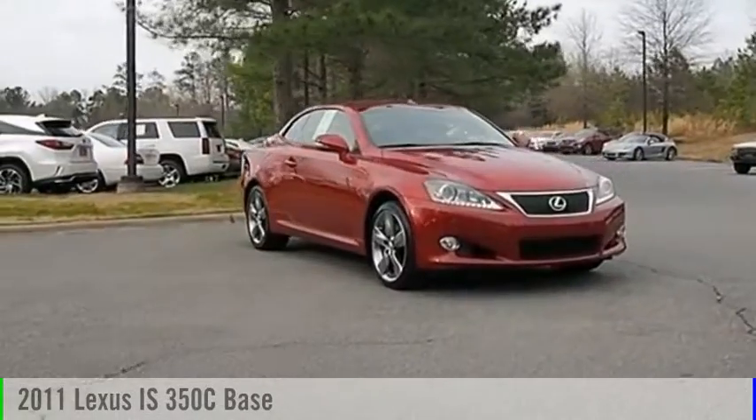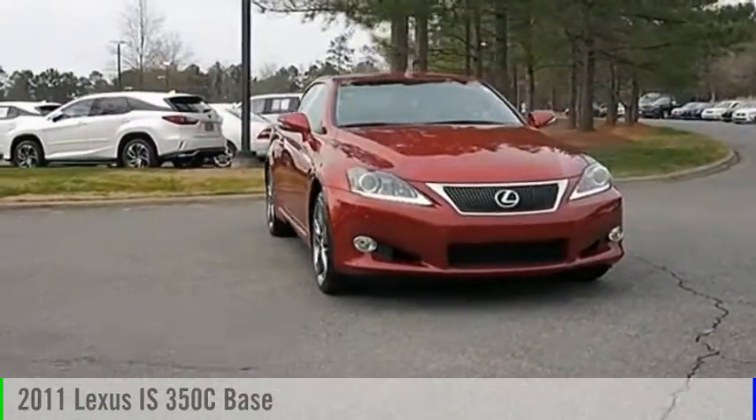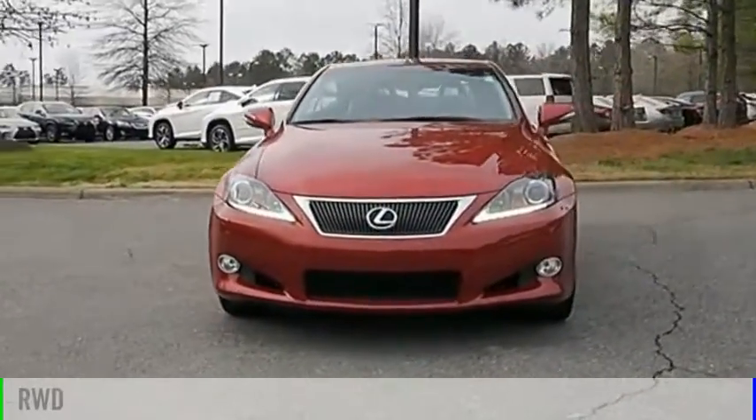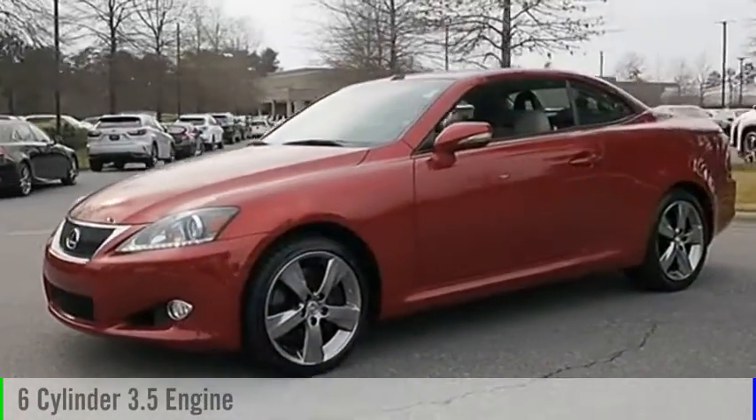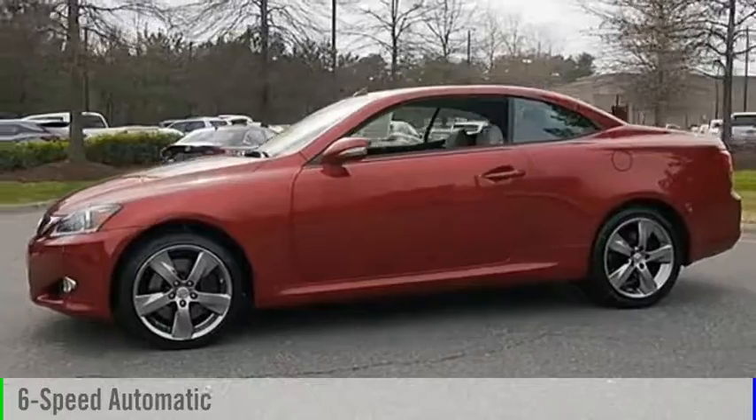You are going to love the 2011 IS350. This vehicle is powered by a rear-wheel drive, 6-cylinder, 3.5-liter engine and comes with a 6-speed automatic transmission.